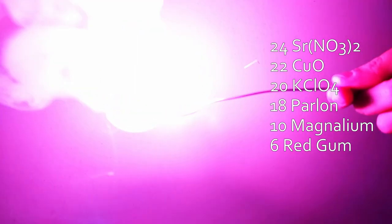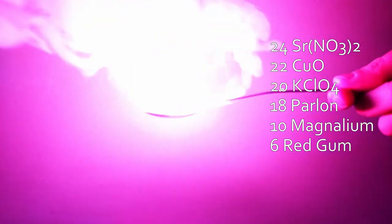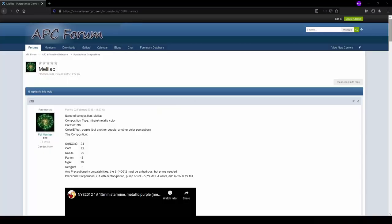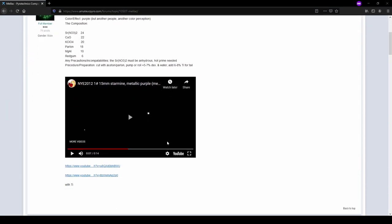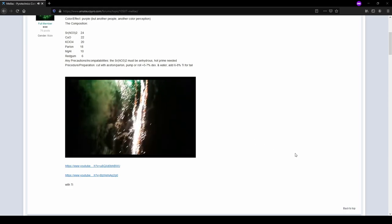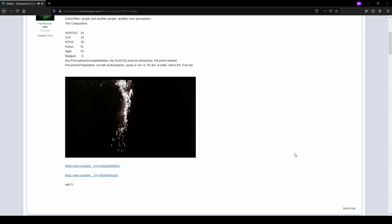Like most other coloring agents, strontium can be combined with other metal salts to give a variety of colors derived from red, such as purple or orange. One of my favorite examples is the so-called malilac star, which gets its electric purple color from a combination of strontium nitrate and cupric oxide. Big thanks to NT8 on the APC forums for posting this formula, and to PyroBull on YouTube for posting the video — they may or may not be the same guy.